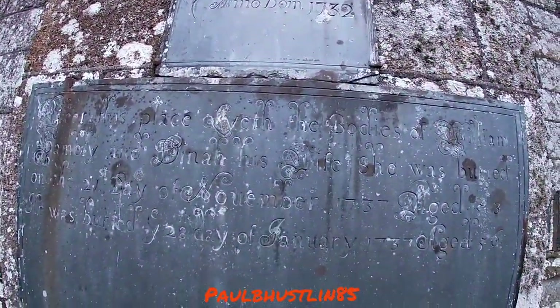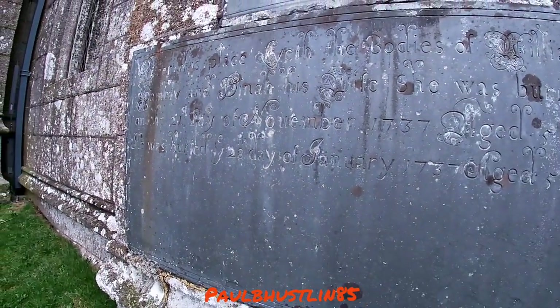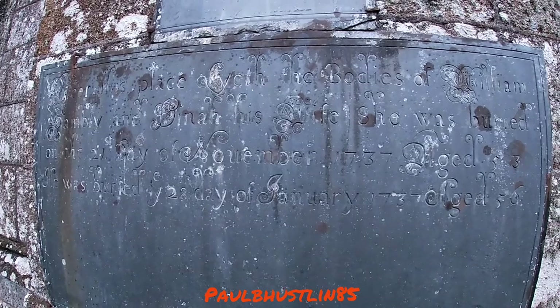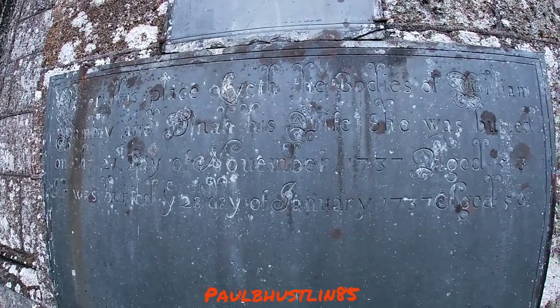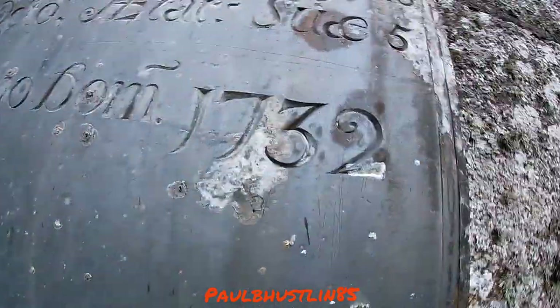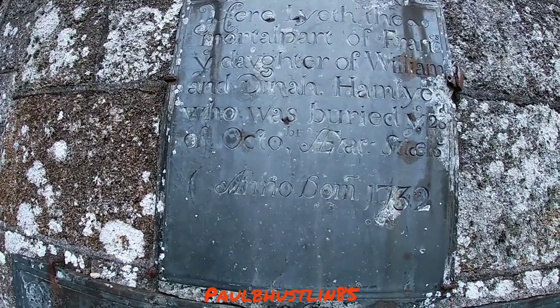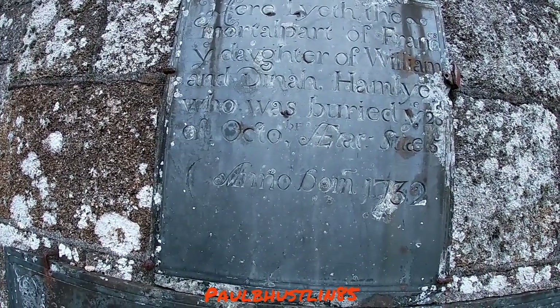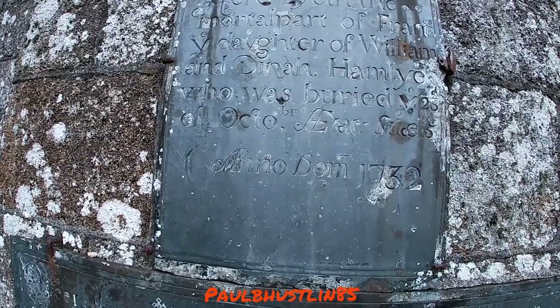Let's look at some of the very old gravestones in the wall here. This one is 1737 — pretty sure you can make that out — died aged 53, that's not bad. It doesn't say who it was. Here lies the bodies of William Hambly and his wife — can't quite make that out. One up there is 1732: 'Here by the lay of the mortal part of Francis, daughter of William and Dinner Hammerley' — all the same family as what's buried below, buried 23rd of October 1732.